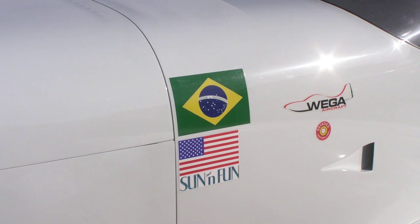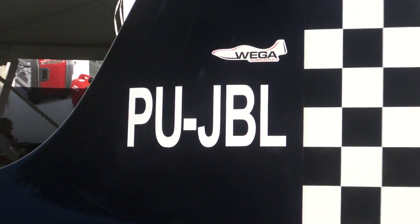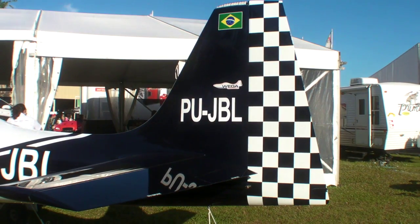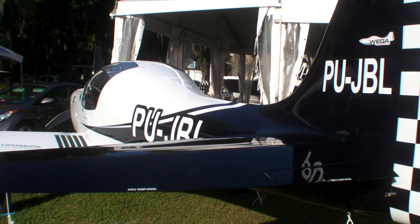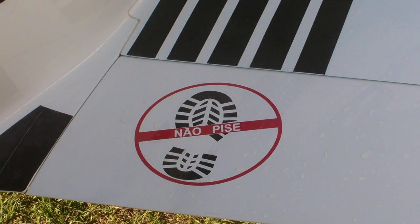It uses the best in the market — the best engine, the best propeller and avionics. The focus is to sell only kits; we won't sell complete airplanes. So we have built five airplanes so far, we have four under construction, and we'll be ready to sell kits in about a year.